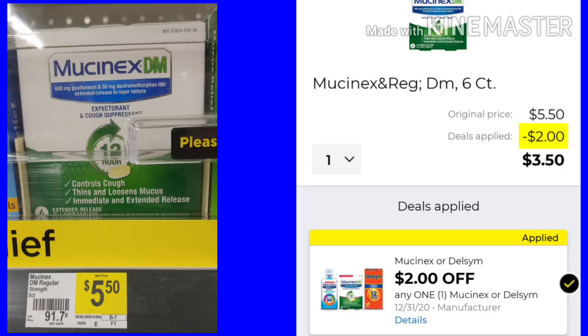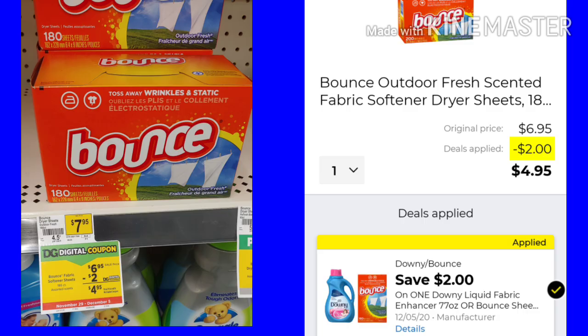Next, we have the Mucinex DM — this is just the 6 count. This Mucinex stuff is expensive at $5.50, but we have a $2 digital making it $3.50. It's cold and flu season, so you may want to grab some. The Bounce Dryer Sheets — normally $7.95, they are the 180 count at $6.95. We have a $2 digital making them $4.95. Make sure you check the coupon because you can also get the Downy — just read it and figure out which one you want.